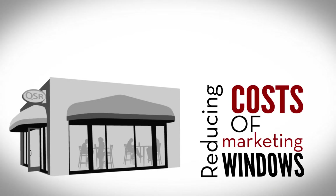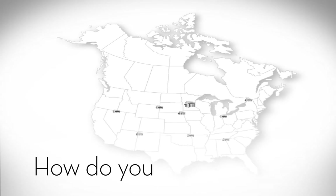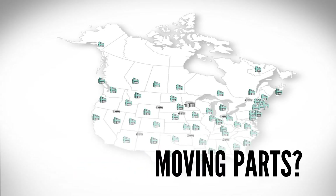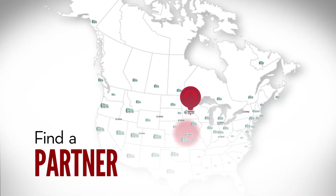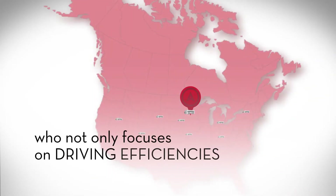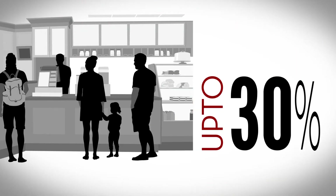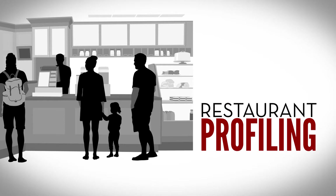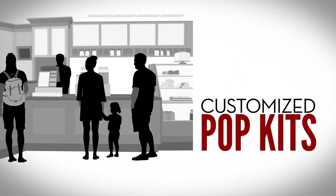Reducing the cost of marketing windows is critical for franchise satisfaction, but how do you manage costs when there are so many moving parts like print fulfillment and execution? Find a partner who not only focuses on driving efficiencies but also reduces window costs by up to 30% through restaurant profiling, deep discounted print buys, customized POP kits, and financial management.